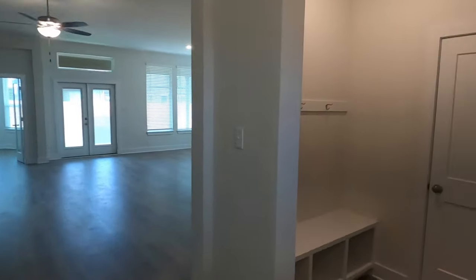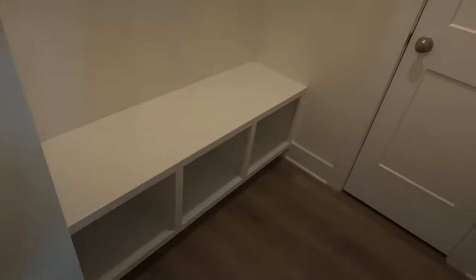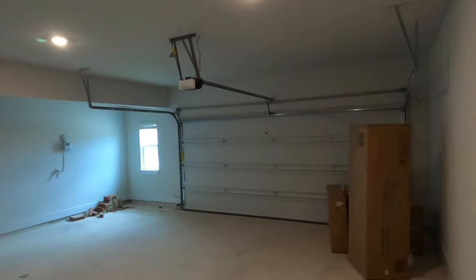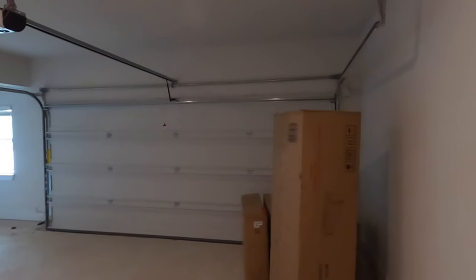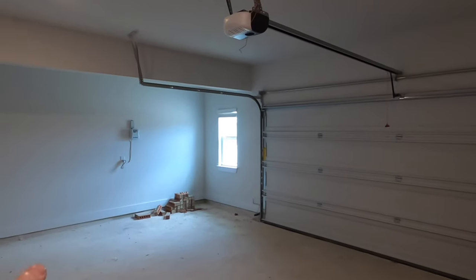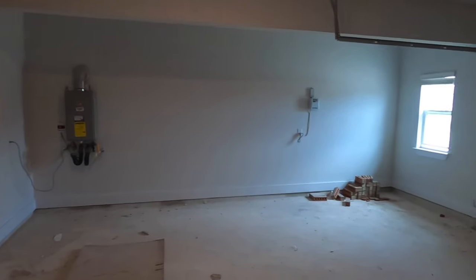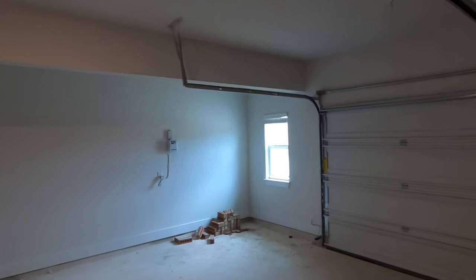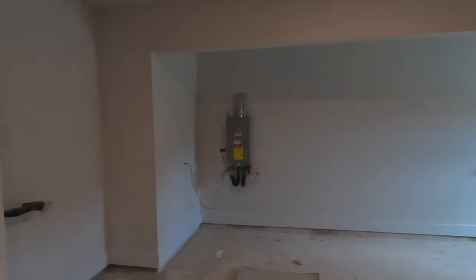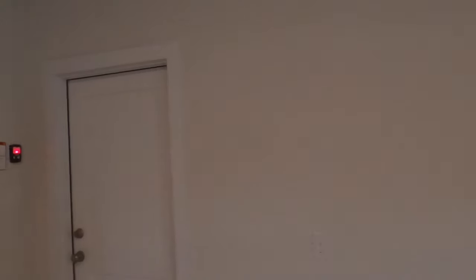Before we go to the main space, I definitely want to show you the garage. They do have a little mudroom section here — perfect for putting your shoes, backpacks, all that good stuff. That's just a closet. Here is the two-and-a-half-car garage. My client's already got some of their stuff in here. Two-and-a-half-car meaning you can't really put a third car in here, but you do have plenty of space if you want to make this your work area or park a motorcycle. It does have a tankless water heater and is plumbed for a water softener. Quite tall ceilings in here as well.